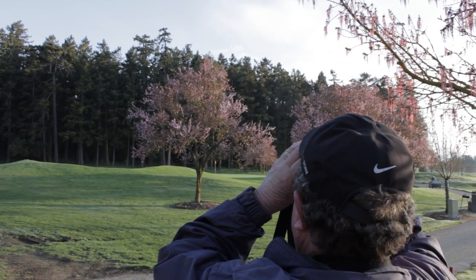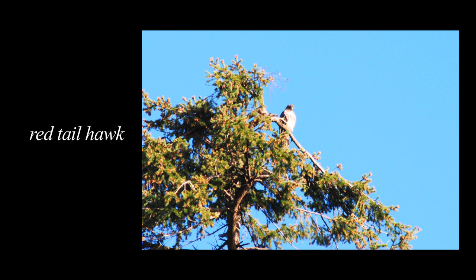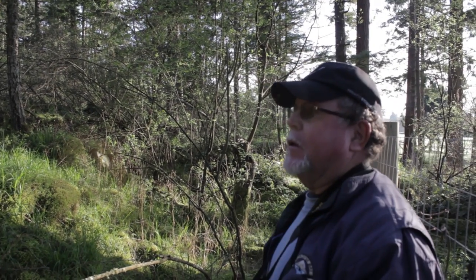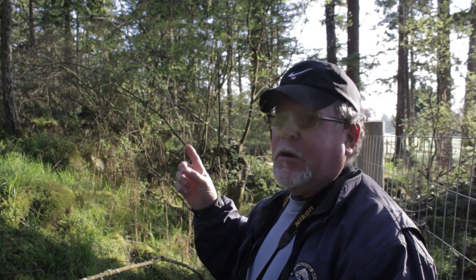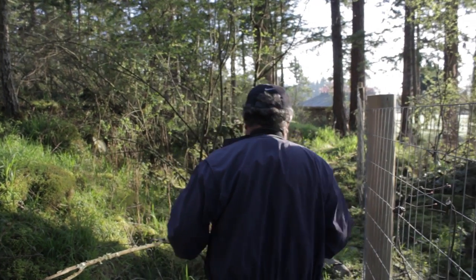That's the tree that the red-tailed hawk nest is in, but I can't see it for the moment. Let's go and have a closer look. That bird song — that's a vireo, V-I-R-E-O, a vireo. Maybe a red-eyed vireo, but don't quote me on that one. It is a vireo.